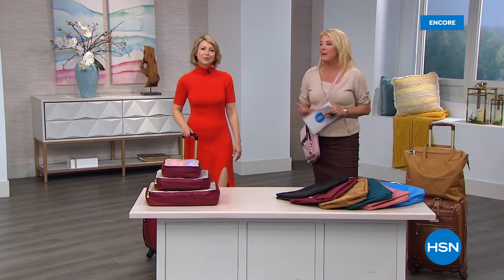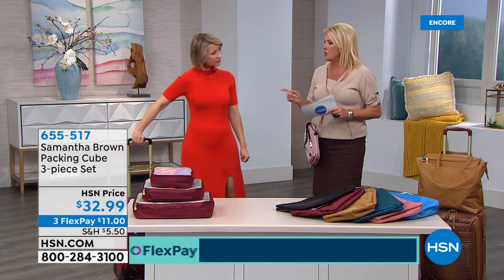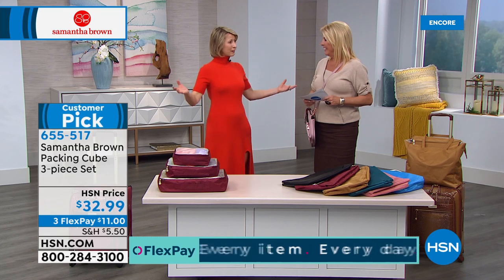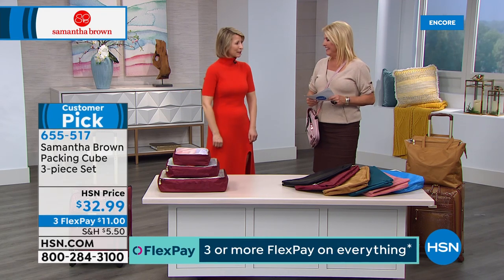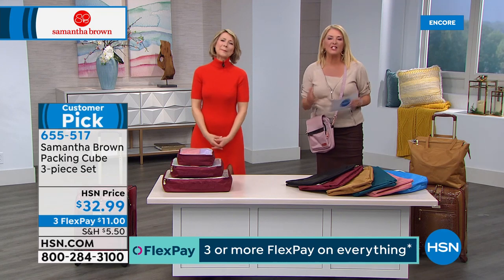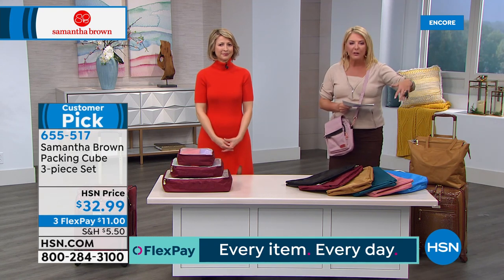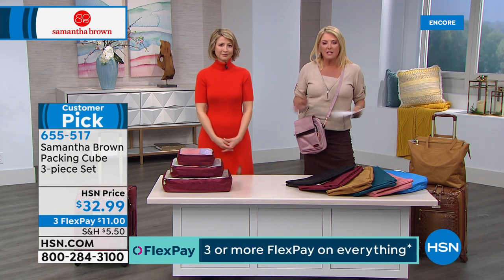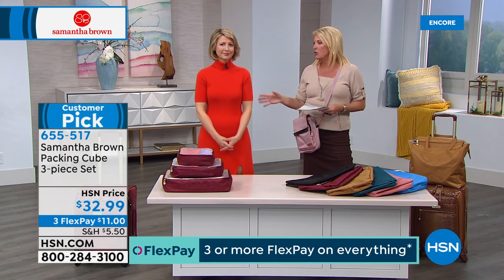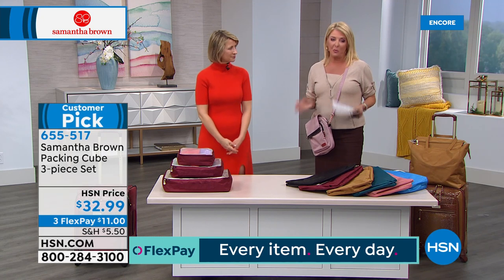Welcome back — I'm Suzanne with multi-Emmy Award-winning Samantha Brown, one of the world's leading travel experts. Samantha won an Emmy for Outstanding Host and Outstanding Travel Series for her show 'Places to Love' on PBS. She makes this line exclusively for HSN. You don't go to a doctor to build a house — so why buy luggage from anyone other than the world's best travel expert? The packing cubes have set the world on fire.